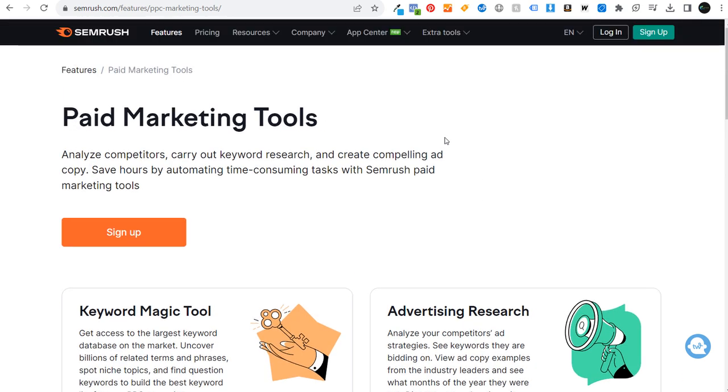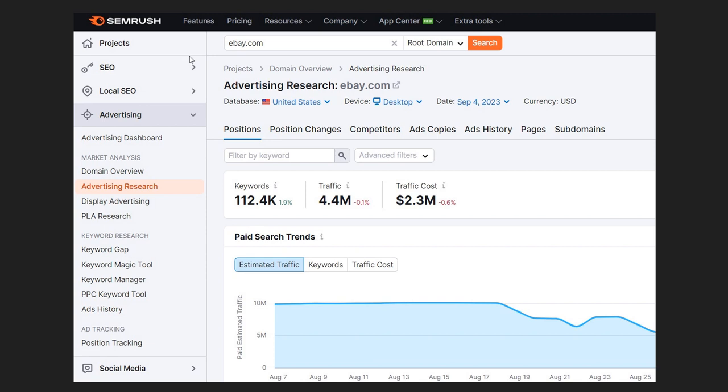SEMrush gives you a lot of insights into your competitors as well. In Advertising Research, you enter a URL and see their keywords, total traffic from PPC advertising, and monthly traffic costs. You can see ad positions, position changes, competitors, ad copy, ad history, pages, and subdomains — basically anything you could possibly think about when it comes to advertising you can see directly through SEMrush.